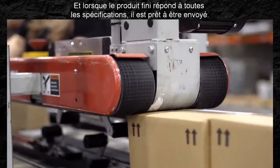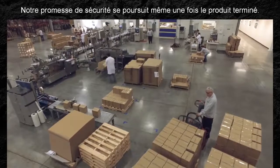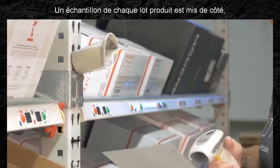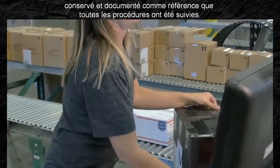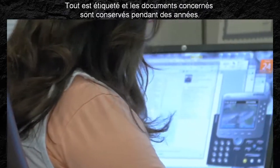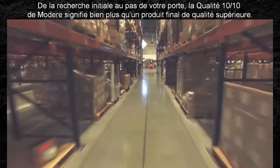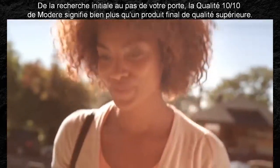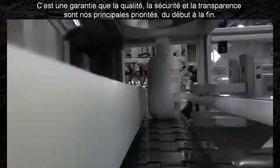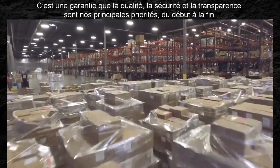Once the finished product meets all specifications, they're ready to be shipped. Our promise of safety continues after the product is finished. A sample of each lot that's produced is pulled aside, stored, and documented as a reference that every procedure was followed. Everything is labeled and paperwork is on file for years. Finally, everything is ready for shipment. From the initial research to your front door, Modera's Perfect 10 Quality means more than a superior final product — it's an assurance that quality, safety, and transparency are our top priorities from start to finish.